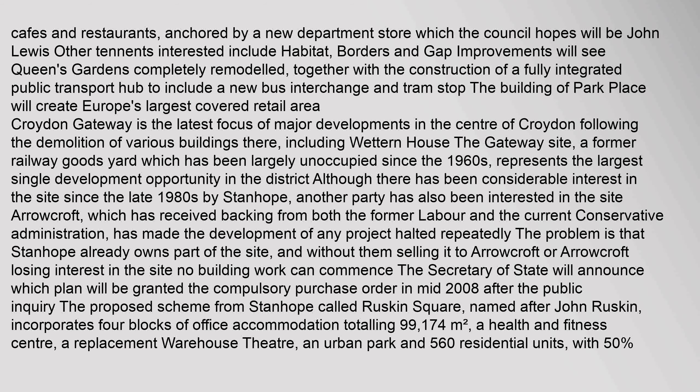Croydon Gateway is the latest focus of major developments in the centre of Croydon, following the demolition of various buildings including Wettern House. The Gateway site, a former railway goods yard largely unoccupied since the 1960s, represents the largest single development opportunity in the district. There has been considerable interest in the site since the late 1980s by Stanop, and another party, AeroCraft, which has received backing from both the former Labour and current Conservative administration, has made development repeatedly halted. The problem is that Stanop already owns part of the site, and without resolution no building work can commence. The Secretary of State was to announce which plan would be granted the compulsory purchase order in mid-2008 after the public inquiry.